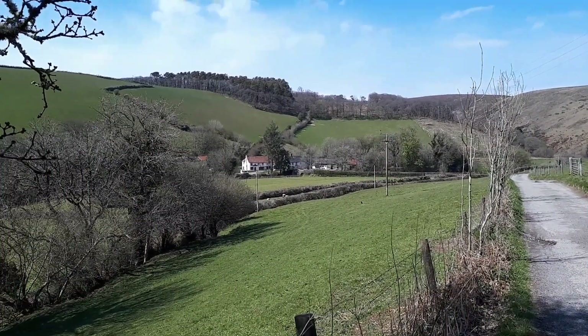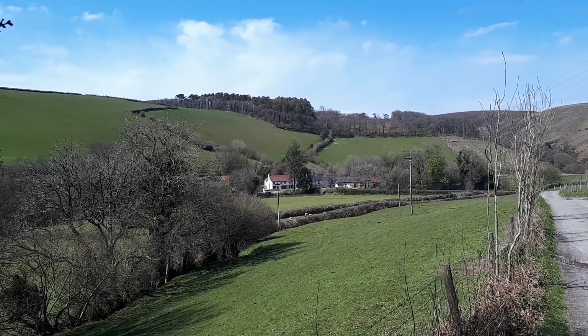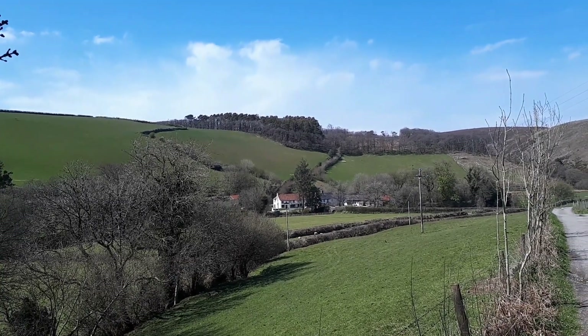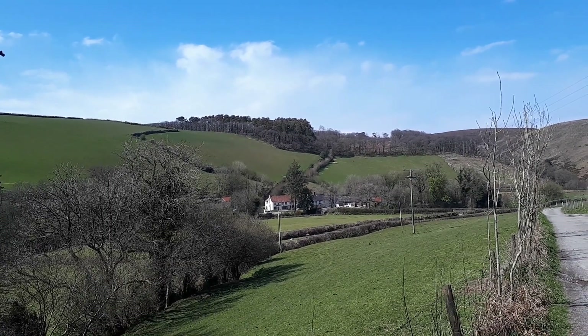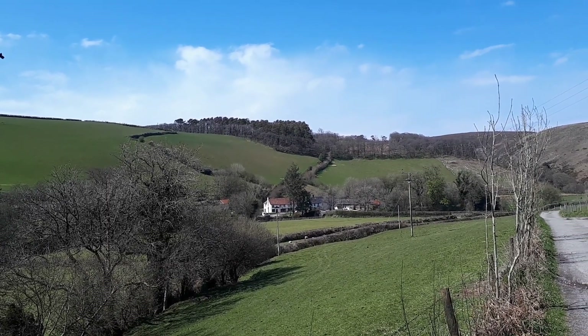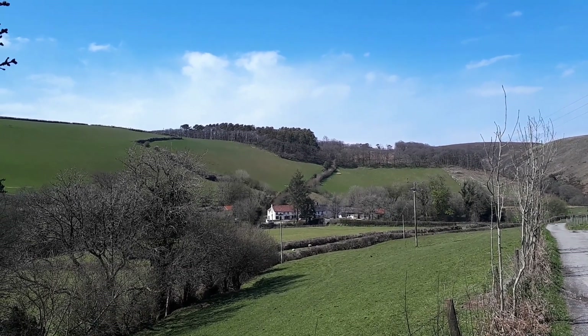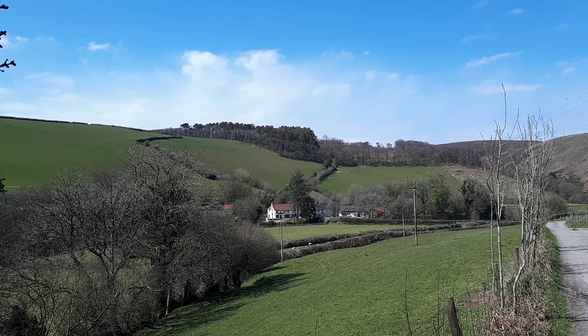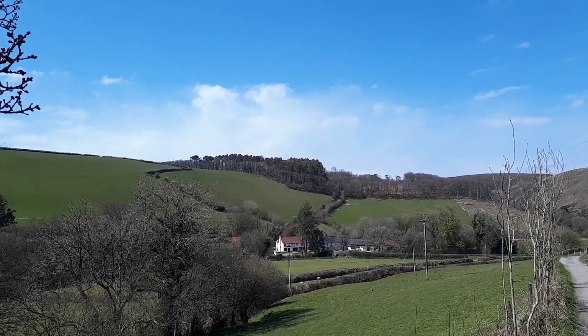And here we are back near the start. That's Malmsmead just below — you can see Lorna Doone Farm and the buttery off to the right of it, and the old medieval bridge of Malmsmead. And then going up the hillside behind the farm is the bridle path that we first started off on, and Southern Wood just at the top there.